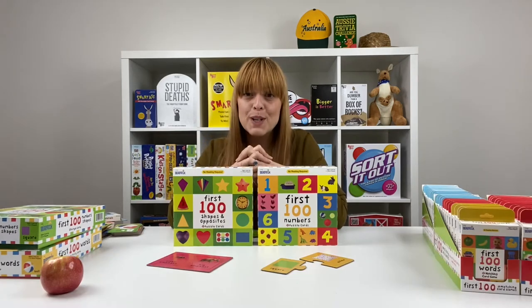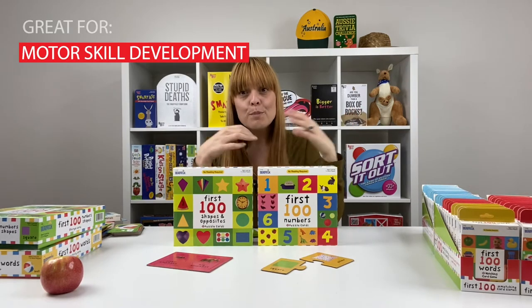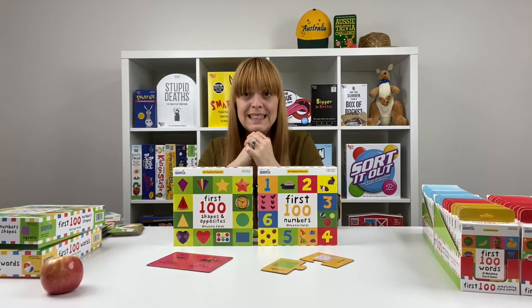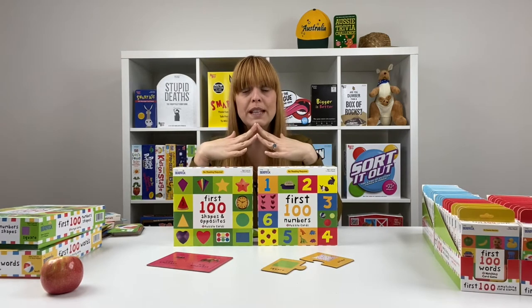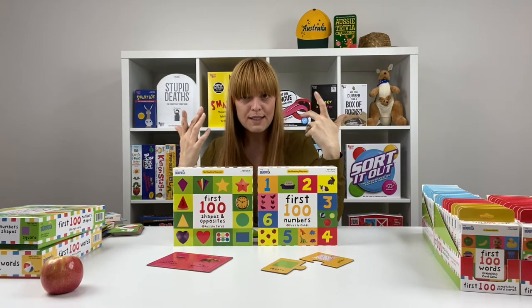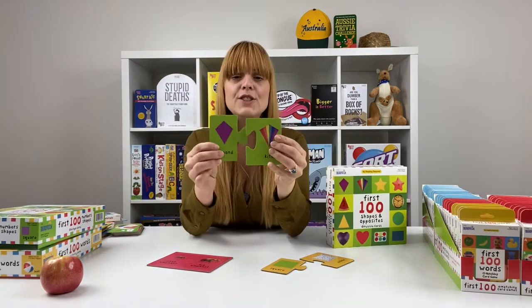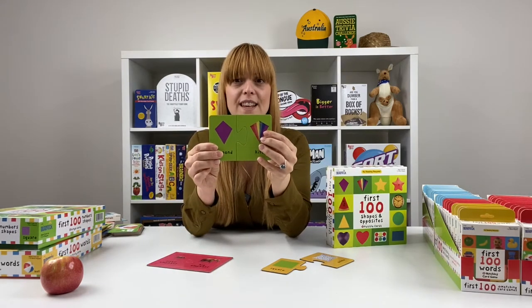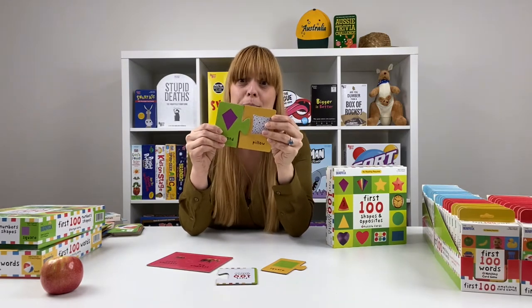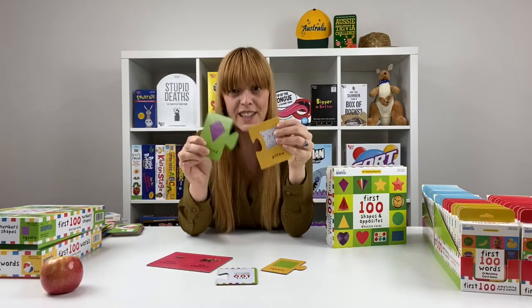Next, we have the First 100 puzzle cards. These cover shapes and opposites, and also numbers. They're great for motor skill development. They also have self-correcting pieces, which means children can only make the correct match after trying a few times — and this helps build confidence. These two fit together, but these two can't. So children are going to find the right match, which reinforces the information on the card as well.